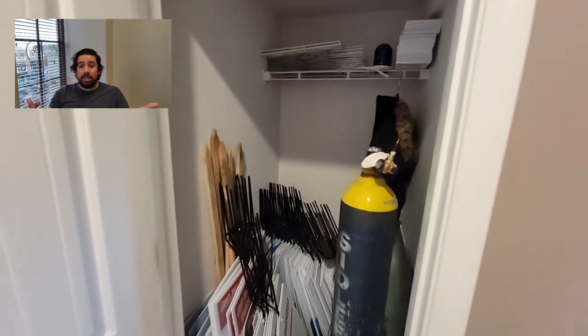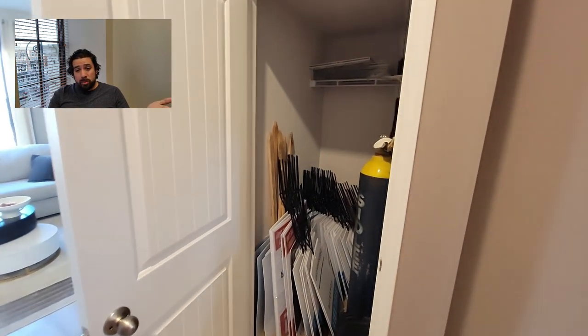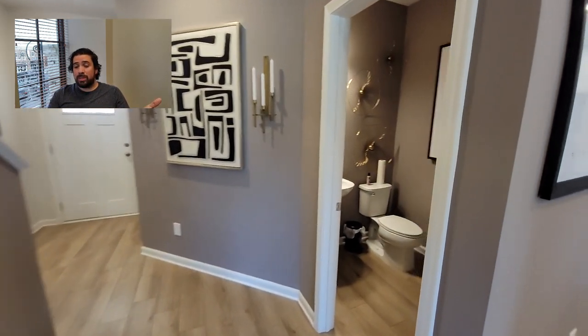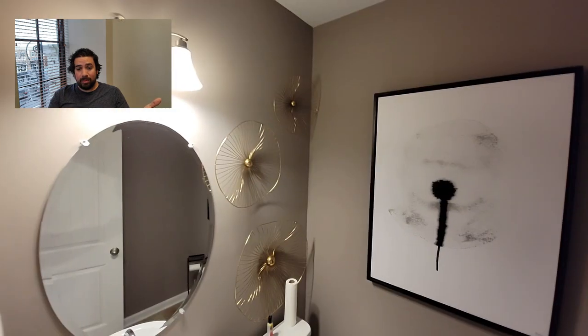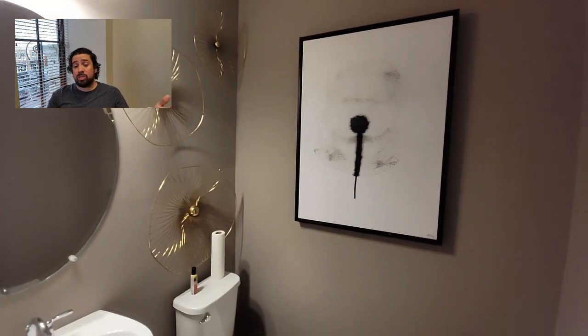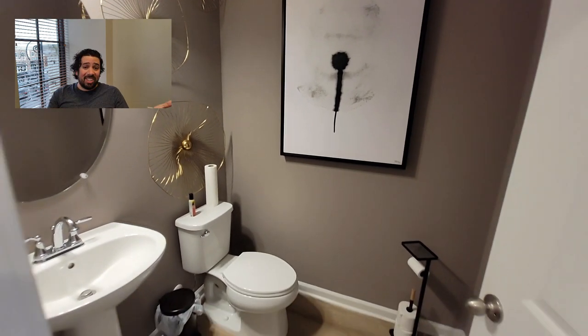There's a nice coat closet right here — it's pretty deep, so you can throw your vacuum in there and storage stuff. We're going to the half bath on the main level, which is nice. It's a little bit farther away from the living room, which is great, especially when it comes to taco night.